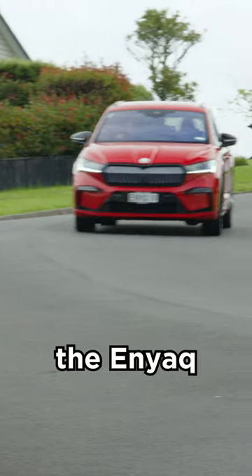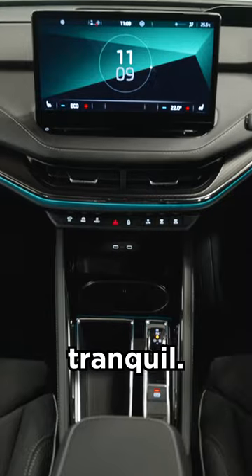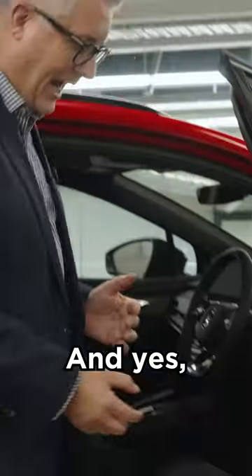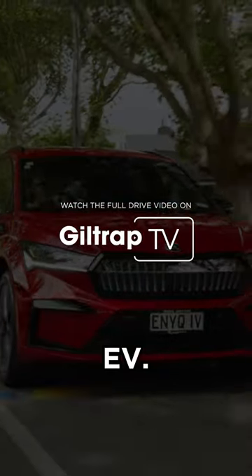About the only thing the Enyaq does quietly is move. This car is tranquil. Skoda really have delivered a cracking package with the Enyaq. And yes, there is still an umbrella in the door. Welcome to Skoda's third evening.